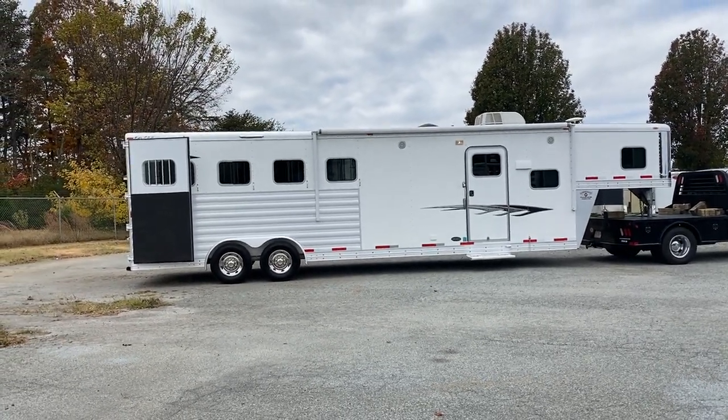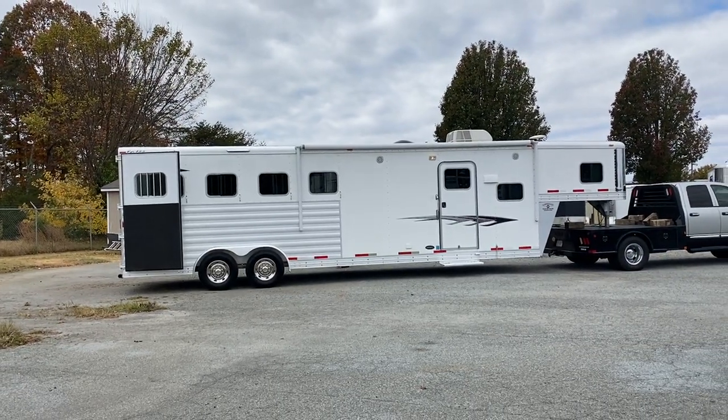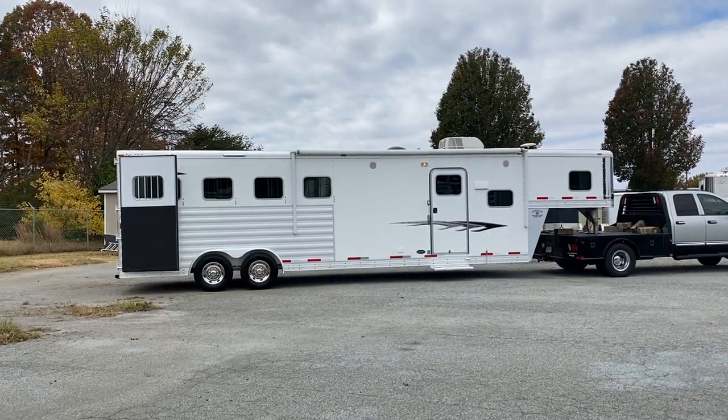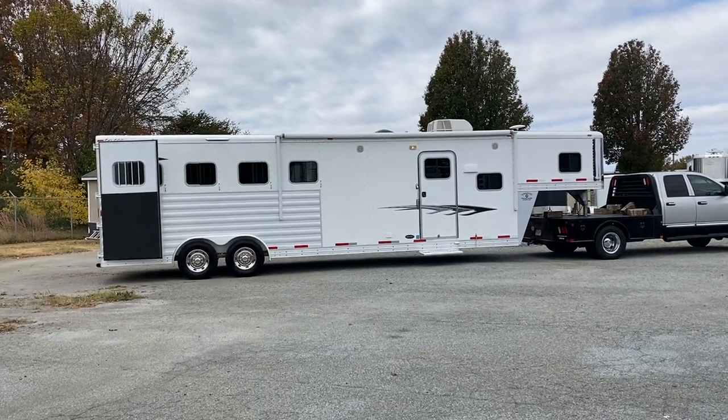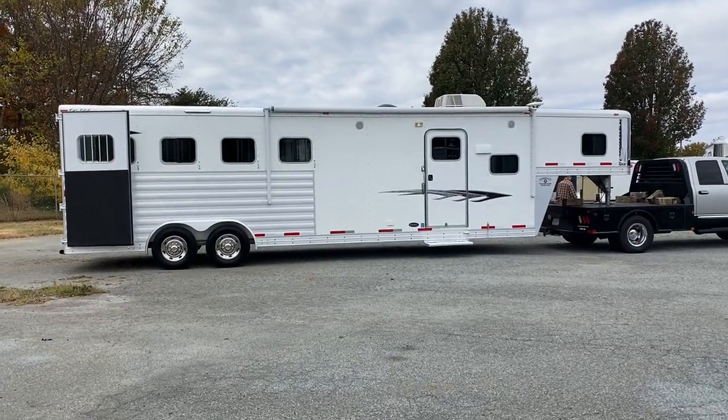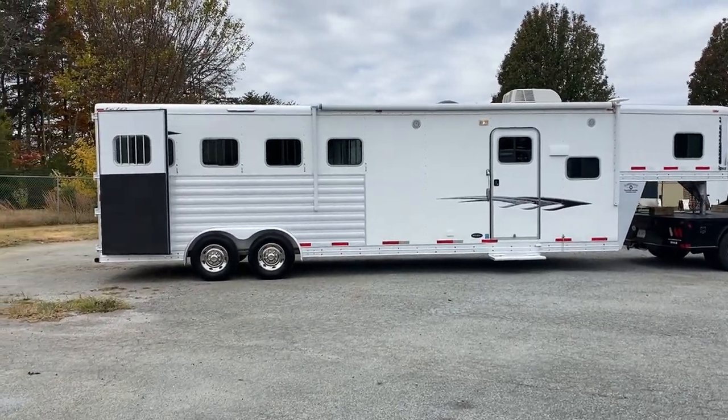What I've got here is an Exus. This is an 8-wide, 7'8" tall, 10-foot short wall, 4-horse. This is a 2014 model. This is all aluminum. This trailer is in excellent shape.